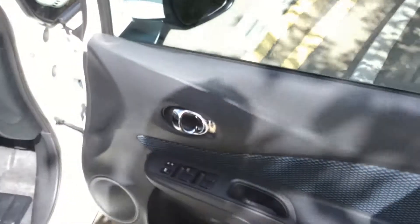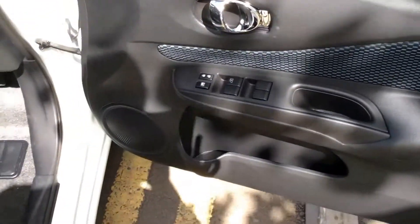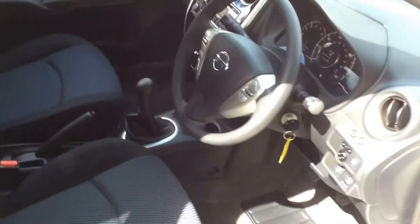The rear seats finish in a black graphite cloth which you can see is in good condition.